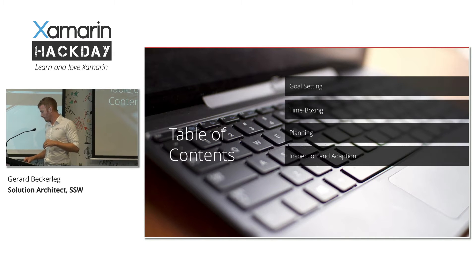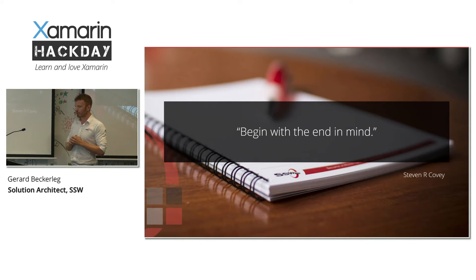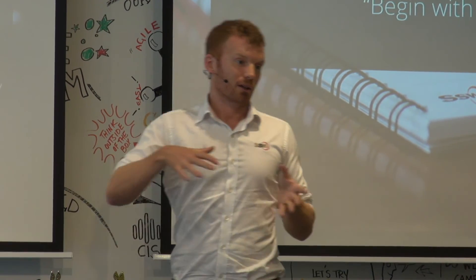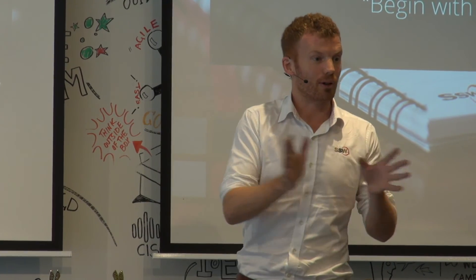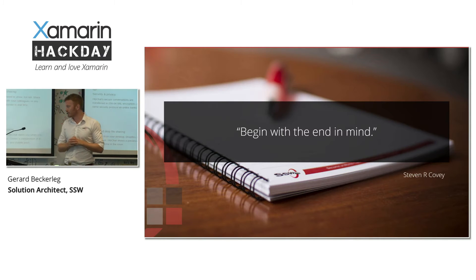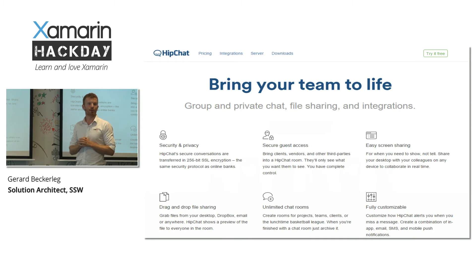So we're just going to cover four. The first one: begin with the end in mind. I see a lot of teams that start off without setting a clear goal of where they want to go, and then without a clear goal you drift off — one person does this, another does that — and you're all going off in different directions. So when you start your team, make sure you set your goal really clearly.